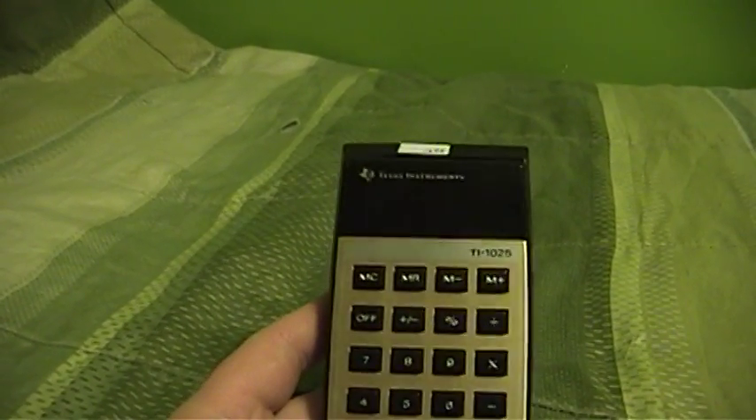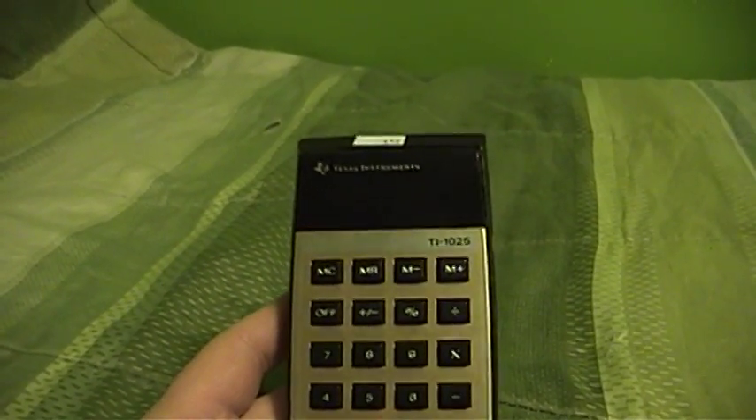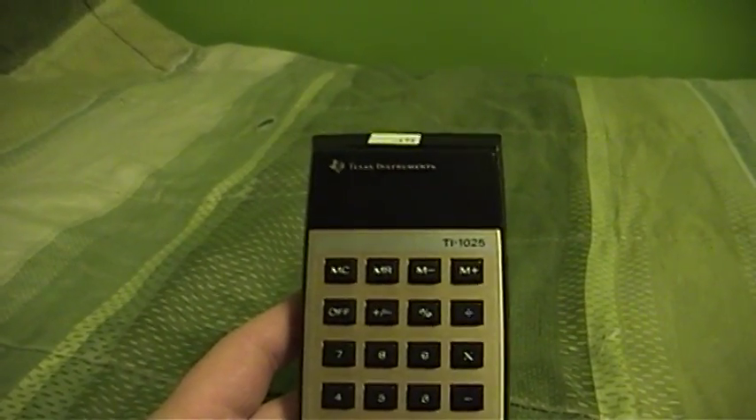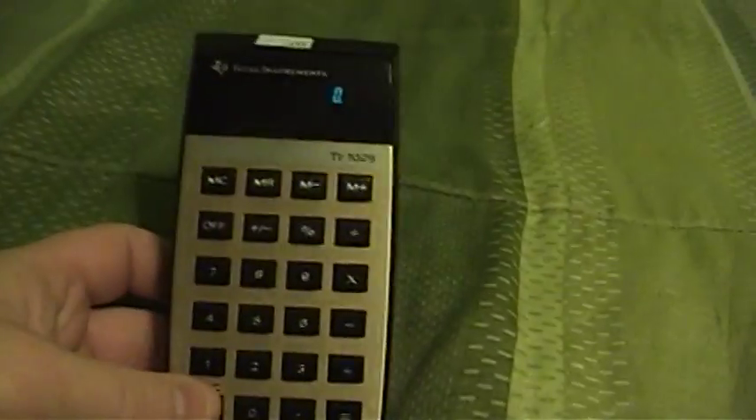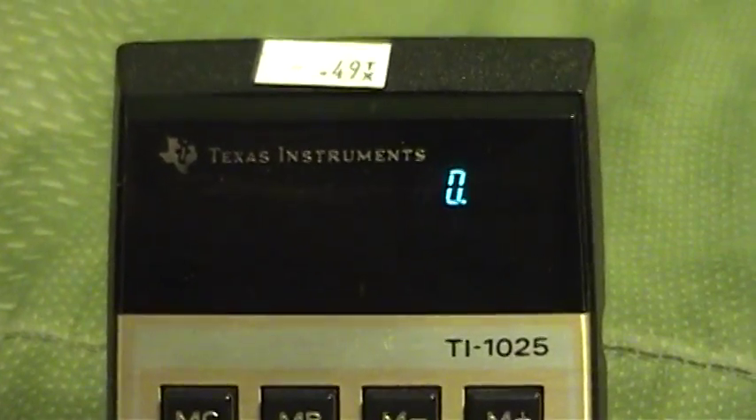This calculator is rather unique in that unlike many of its contemporaries, it doesn't have that red glowing display. It actually uses a vacuum fluorescent display, as you can see here. The display is green in color, and it works quite nicely after putting a new battery in it.